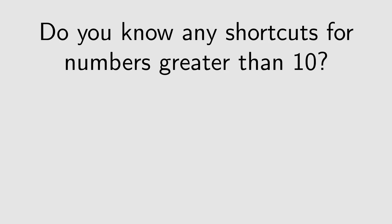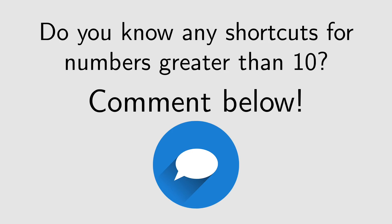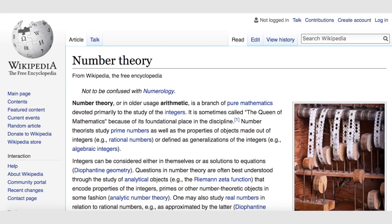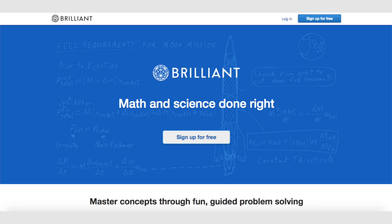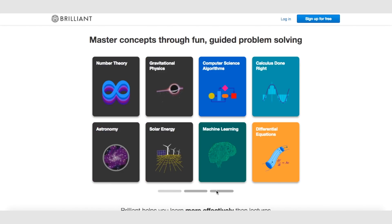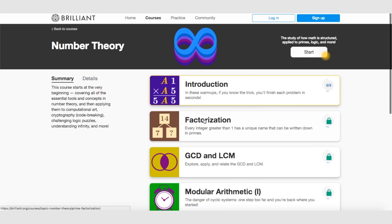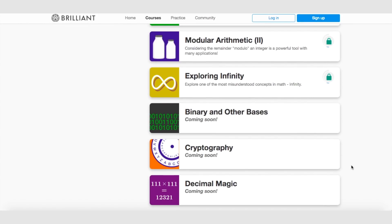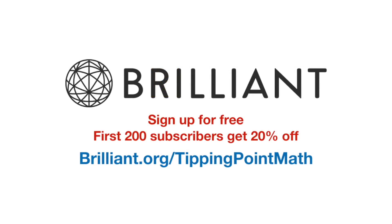Do you know any shortcuts for dividing by numbers larger than 10? If you liked this video, I bet you'd like to learn more about number theory. One of the easiest ways to do this is with Brilliant. Brilliant can introduce you to all of the essential tools and concepts in number theory, and then apply them to computational art, code breaking, challenging logic puzzles, understanding infinity, and much more. Go to brilliant.org/tippingpointmath and sign up for free. The first 200 people that go to that link will get 20% off the annual premium subscription. Thank you.